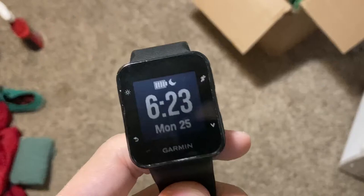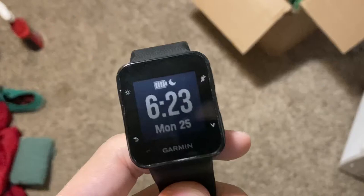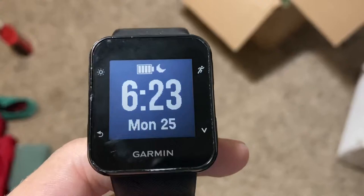Good morning. 25th of October, 6:23 in the morning. Gonna eat a small breakfast or something and then head to the store.